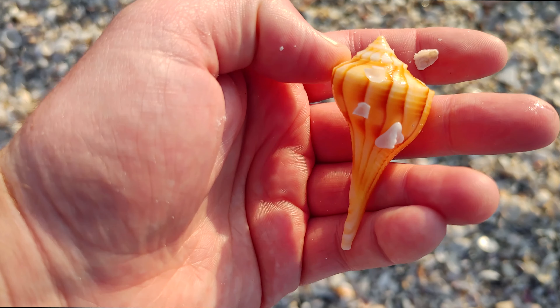Another one of these really fiery orange fighting conchs — look at the color of that! This is going to wrap up today's adventure. I'm leaving Cayo Costa today. Continue to watch and I'll have a lot more for you coming up. Talk to you soon.